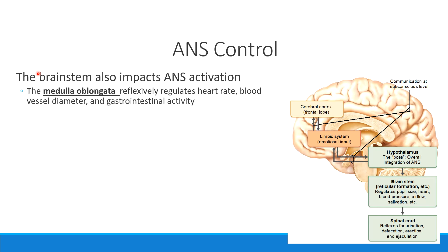Remember that the brainstem first includes a region called the medulla oblongata. This medulla oblongata region had a lot of reflexes that it regulated, but it was also involved in things like its medullary rhythmicity center, setting your heart rate, setting your blood pressure. It's even involved in that GI tract activity.